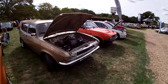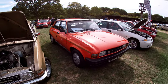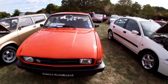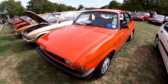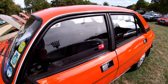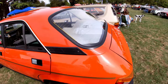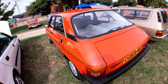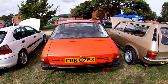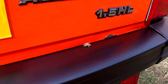It's Claire's Allegro - vermilion, lovely. I do like this, it's one of my favourite Series 3s. She's got a nice clean engine bay. It's so nice, even the little bee's enjoying it.